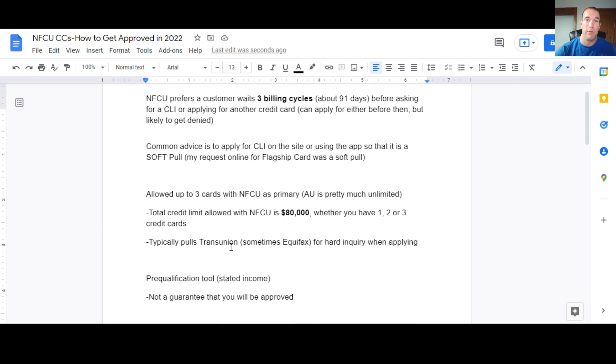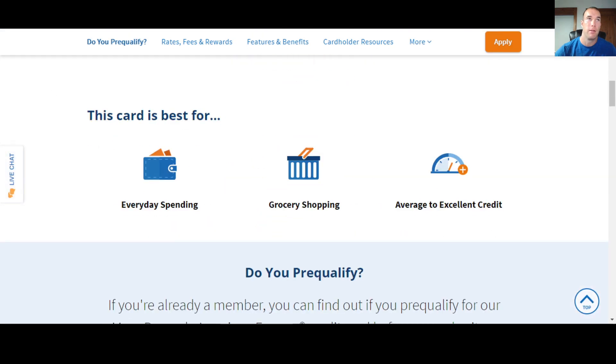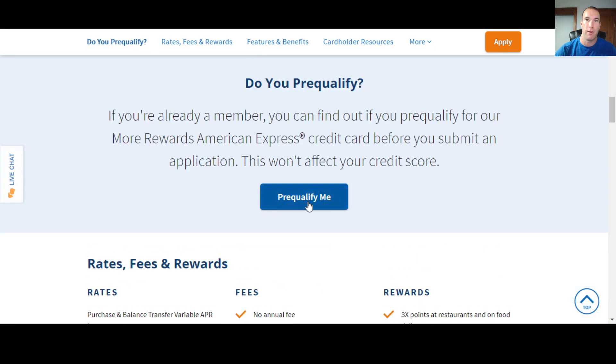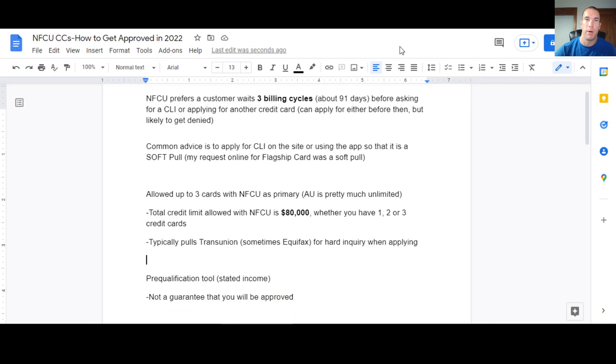To see if you'll qualify, use the pre-qualification tool on the Navy Federal website. You go through the process, provide some personal information, and state your income. It will tell you which credit cards you pre-qualify for. However, it is not a guarantee that you will be approved when you actually apply. The pre-qualification tool will not impact your credit score, but when you actually apply you will get a hard inquiry.